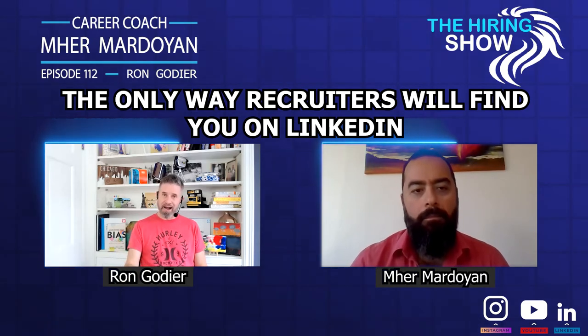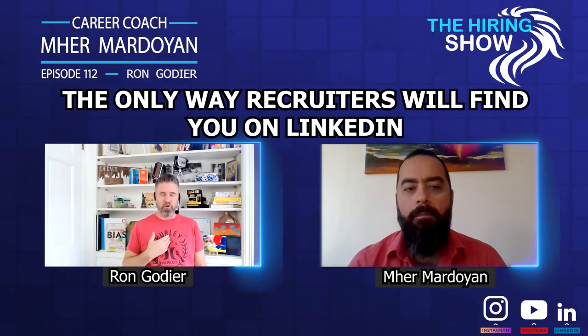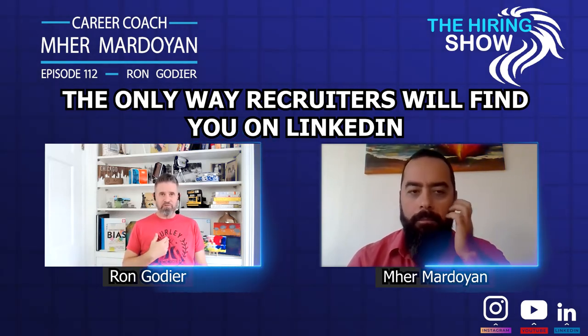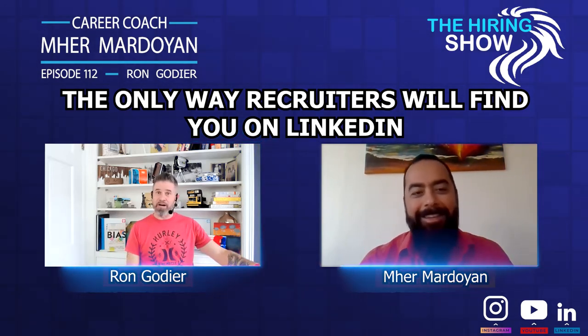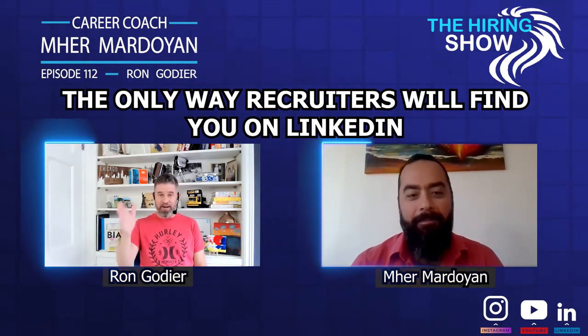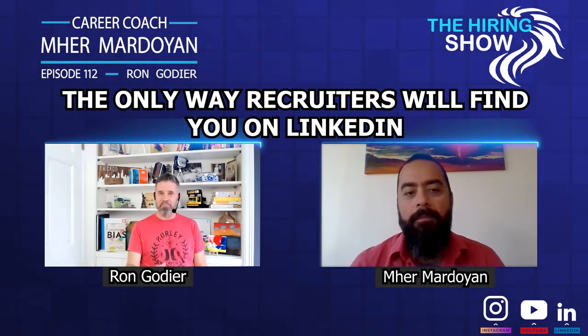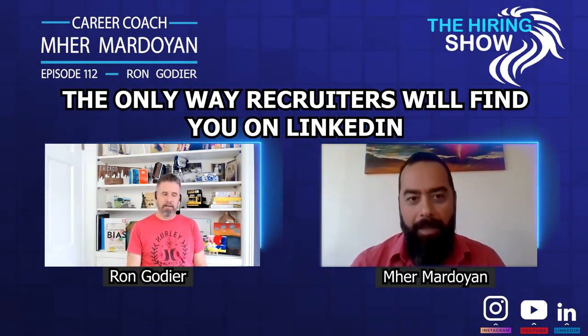Focus on keywords but not too much. Describe the kind of work you've done. If you're a more mature worker, you don't need to list everything your entire career — nobody cares what you did 20 years ago. They care about what you've done in the last five years. Make sure you're constantly updating and sharing content.